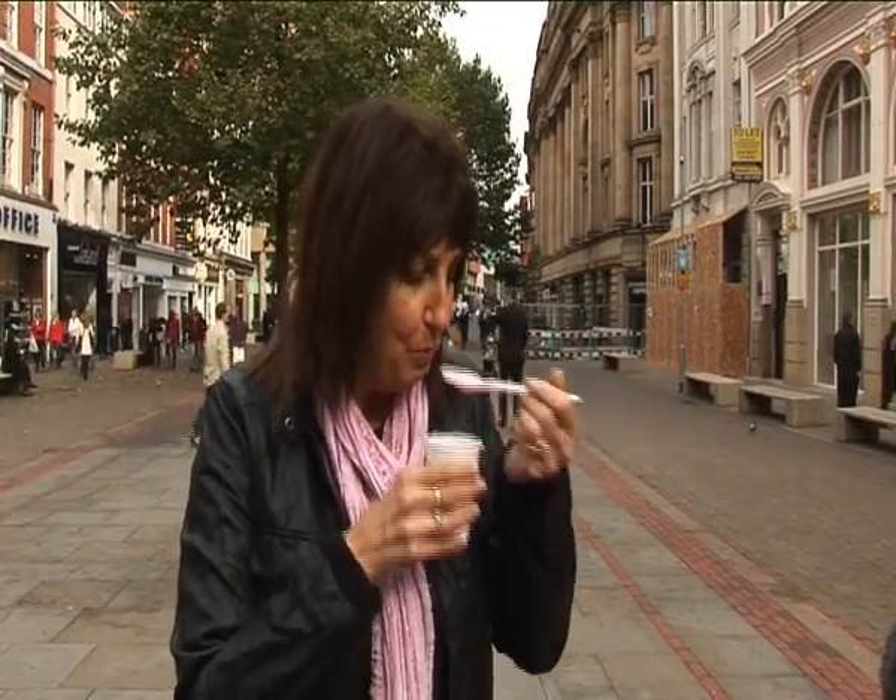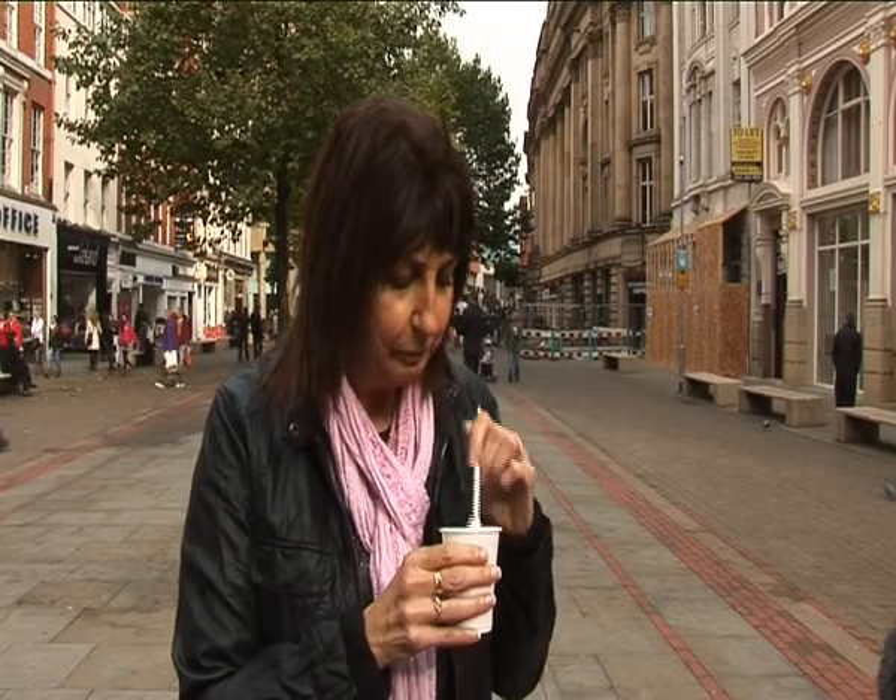It's got bits of fruit in it, hasn't it? Mmm. Oh, that's lovely. It's really quite a nice silky one, but it's got little bits of cherry in it as well. Not too sweet, but just got a nice fruity flavour.